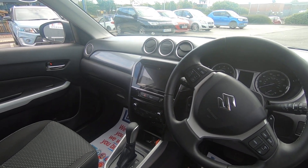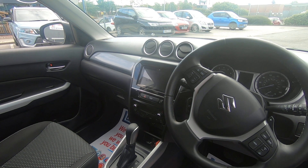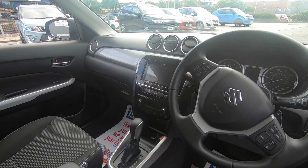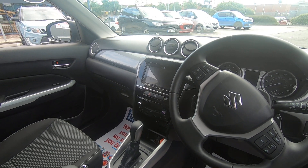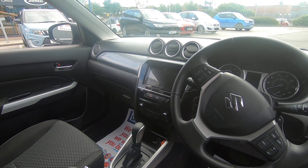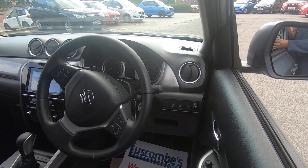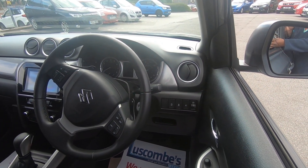For air conditioning, we've got digital climate control — just set your temperature and off you go, good for this weather. A USB socket to charge your phones and to play your favourite tunes via multimedia. Stop-start technology — good for fuel efficiency and helps with the environment.